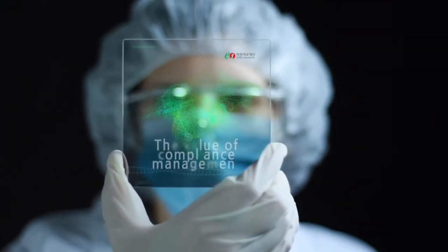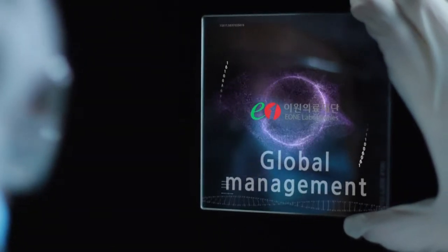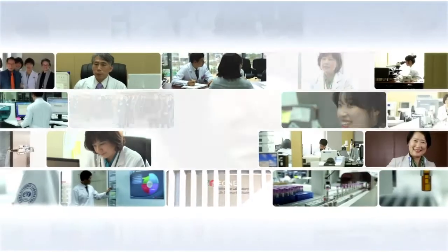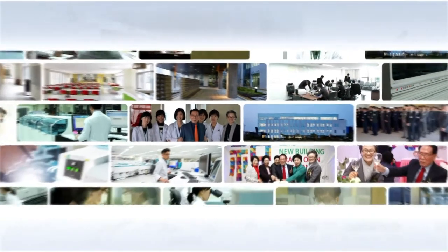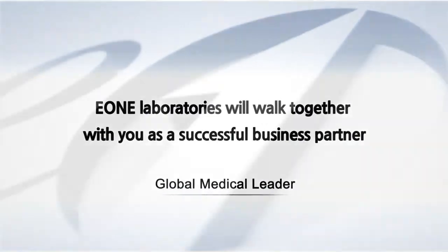We are preparing for the future by realizing the value of precision management, human resources management, and global management. As a global leader in advanced medical technology, E-1 Laboratories will be heavily involved in extending human life and creating a better, healthier lifestyle. E-1 Laboratories will walk together with you as a successful business partner.